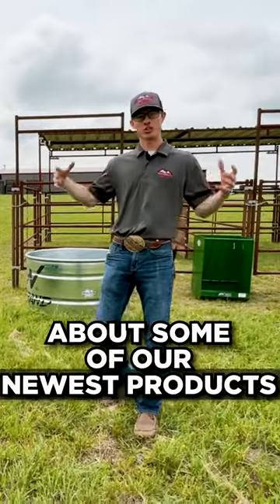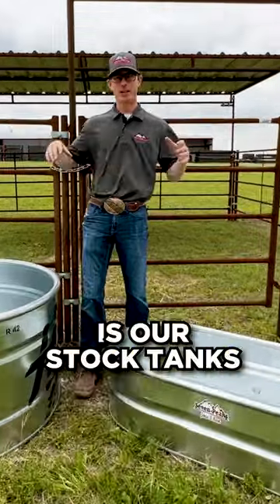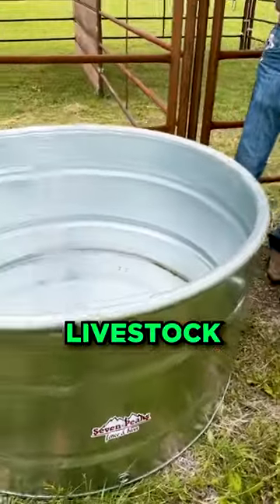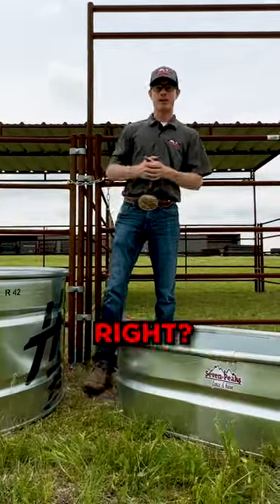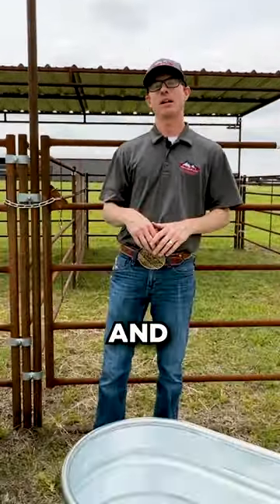I want to tell you today about some of our newest products, great quality products. The first product we want to talk about is our stock tanks. If you have a horse or some types of livestock — cows, goats, sheep — you need to have water for them, right? Different lengths are available here at our Texas and Arizona locations.